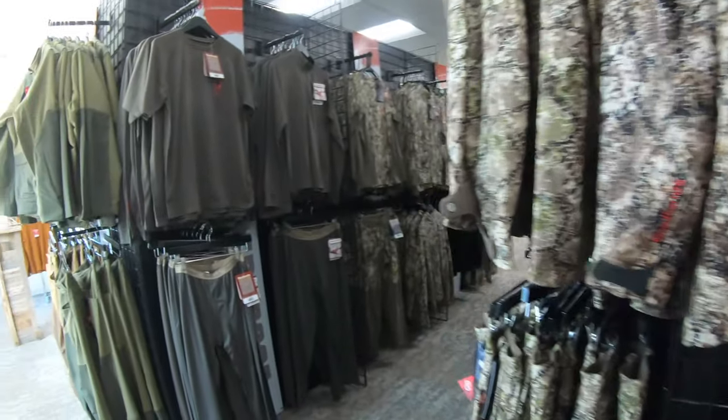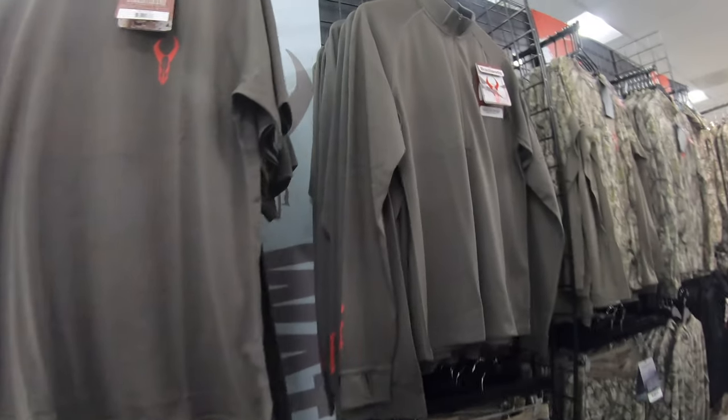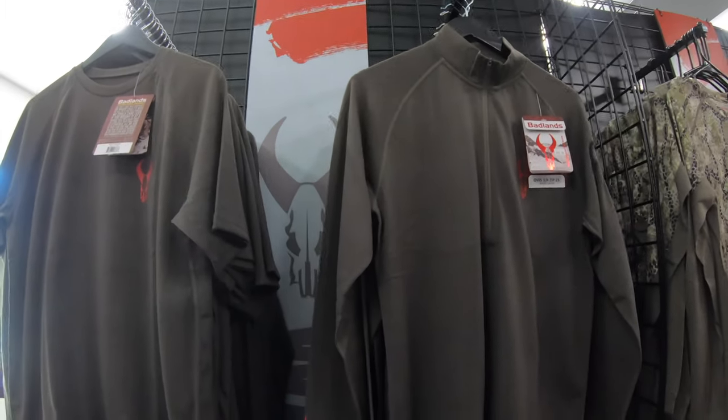I got the Pyre jacket — that bad boy is super, super warm. Next investment will be the bibs, great for late season for sure. I also have their Ovis Merino.